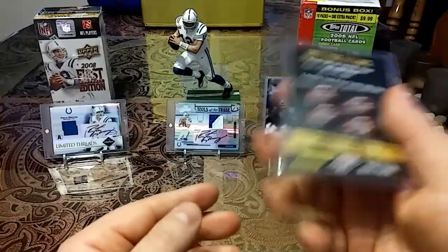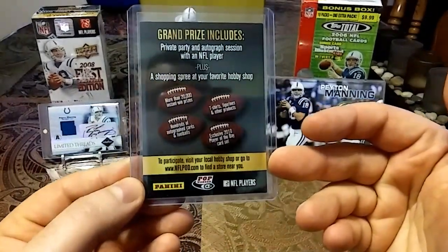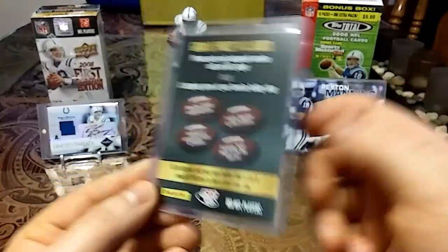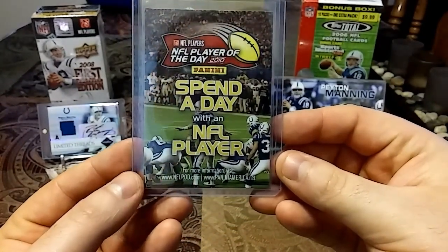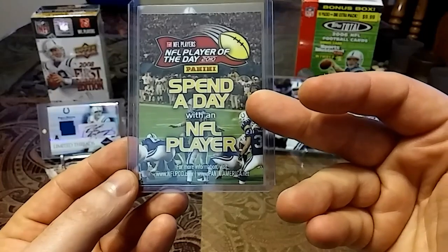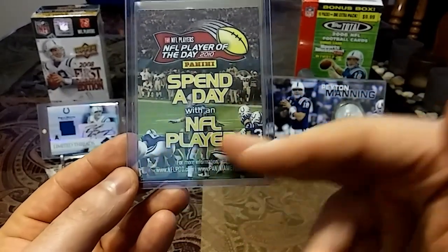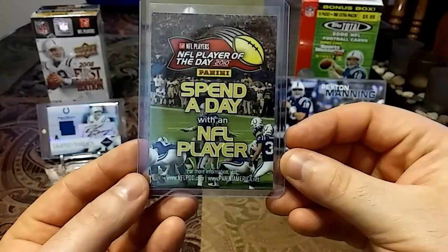And the same thing with this next one. So this is actually a card from 2010. You have grand prize includes, you have all different prizes. And then you turn this around — you have NFL players, NFL player of the day 2010, spend a day with an NFL player. You have Peyton Manning and the whole offensive line.